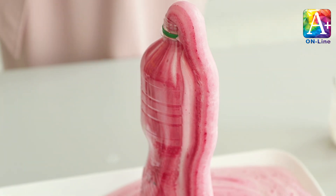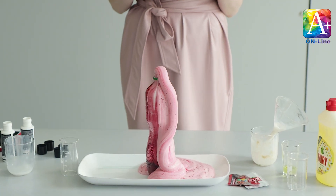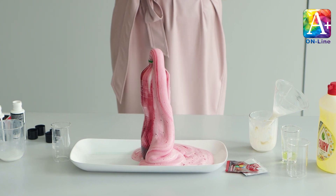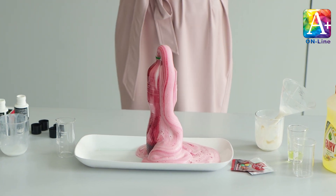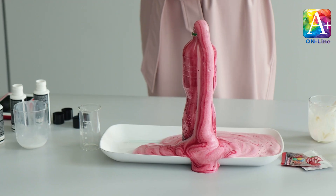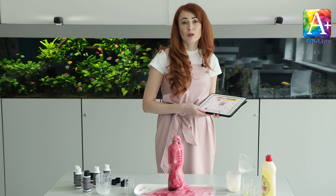The foam produced is just water, soap, and oxygen, so you can clean it up with a sponge and pour any extra liquid left in the bottle down the drain.